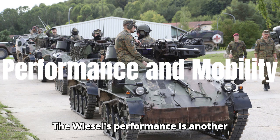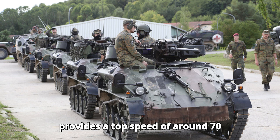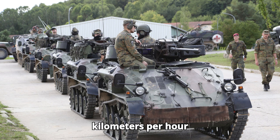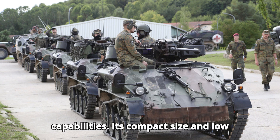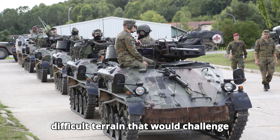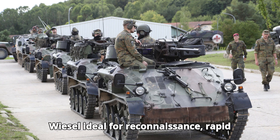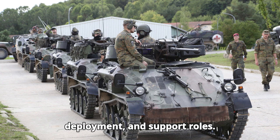The Wiesel's performance is another standout feature. Its diesel engine provides a top speed of around 70 km per hour (43 mph) on roads, and it has excellent off-road capabilities. Its compact size and low ground pressure allow it to traverse difficult terrain that would challenge heavier armoured vehicles. This makes the Wiesel ideal for reconnaissance, rapid deployment, and support roles.